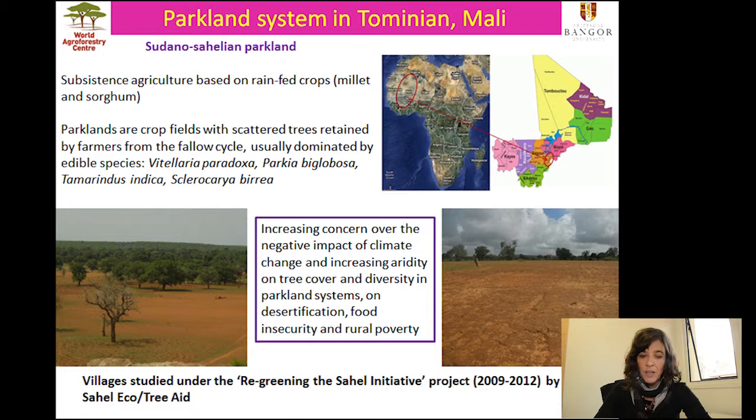We know that these systems are particularly vulnerable to climate change, and there's an increasing concern over the impact of climate change and increasing aridity on tree cover, tree diversity, and what this means for millions of smallholders and for their food security and poverty levels. In this project, we were studying villages under a project called Regreening the Sahel, led by a Malian NGO called Sahelico with funding from TreeAid.